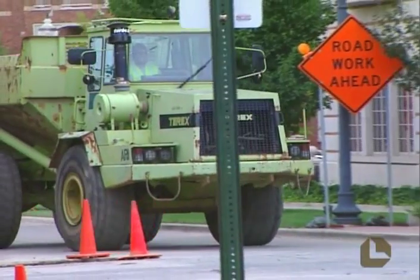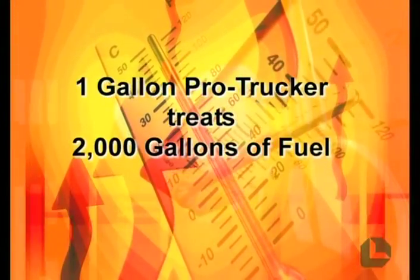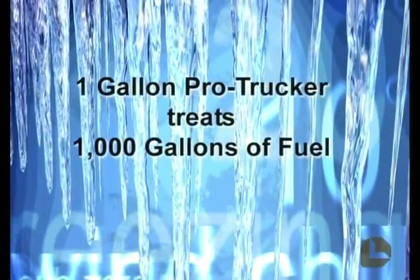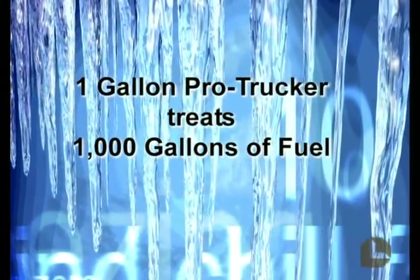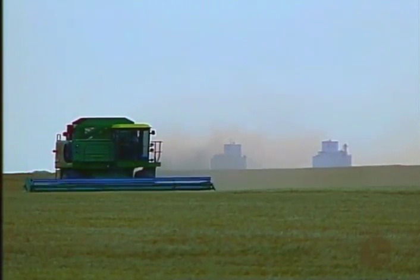ProTrucker is economical and easy to use. In warm weather, one gallon of ProTrucker treats 2,000 gallons of fuel. In cold weather, use one gallon per 1,000 gallons of fuel.